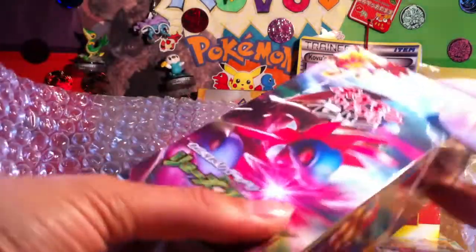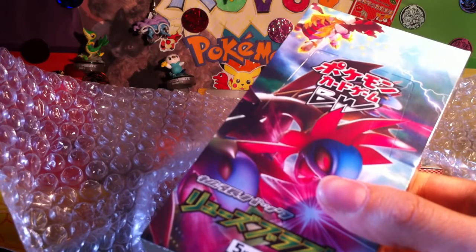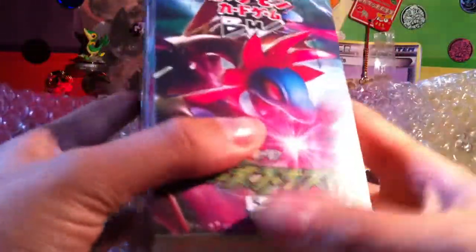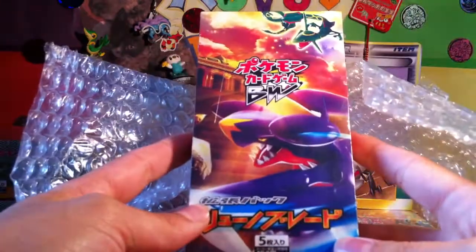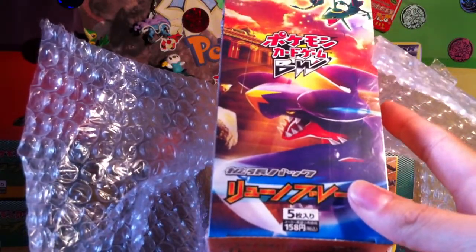Here we go — that looks to me like Dragon Blast, yeah, Dragon Blast Booster Box. And there's another Dragon Blast Booster Box, and then this would make this one Dragon Blade. Yeah, it's got Rayquaza on it — nice, very nice.